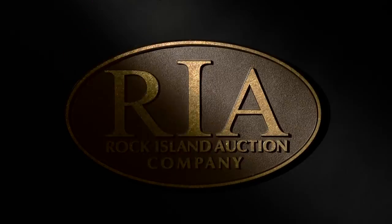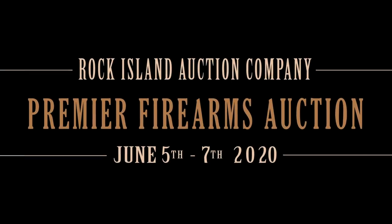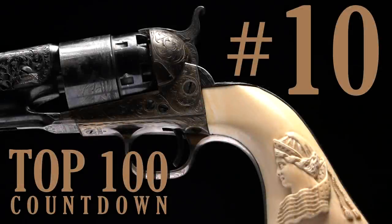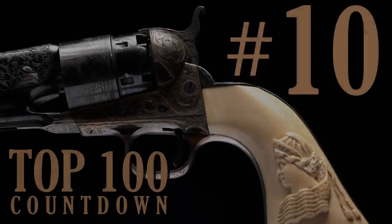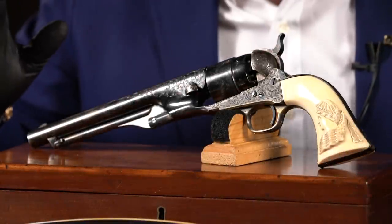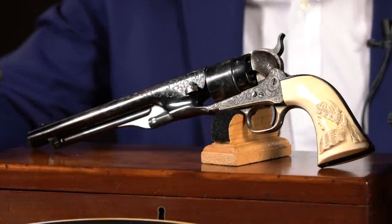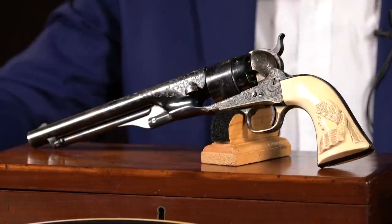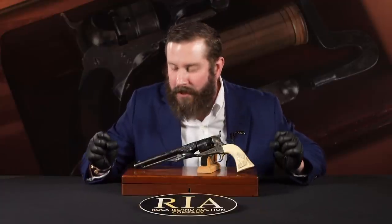Without further ado, let's get into the top 10 and have some fun. Breaking into the top 10, we have number 10 — it is lot number 1106. Another treat, another great gun, another well-pedigreed gun, and it's quick to see why we'll explain it is number 10 on our list.